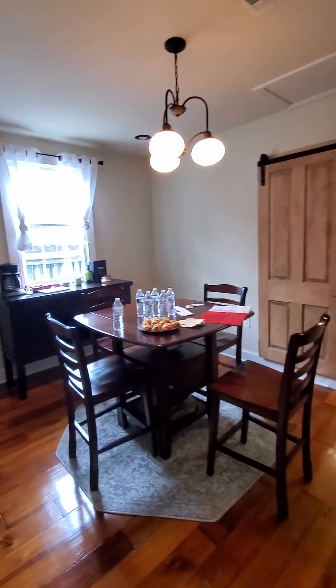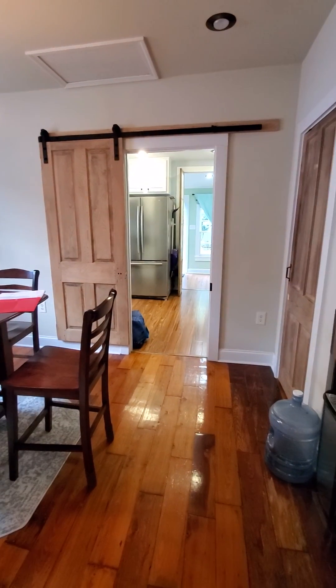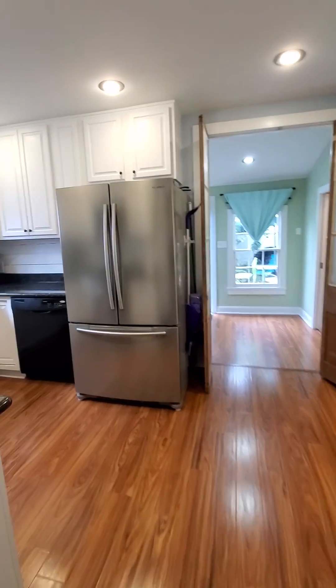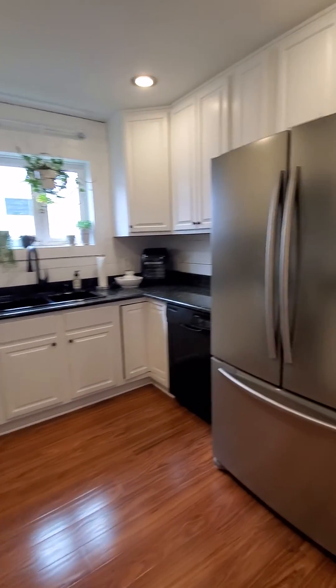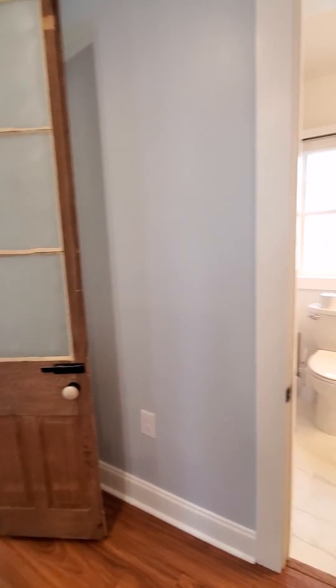Dining room — keeping the original flooring throughout. Pantry. Kitchen. And renovated bathroom.